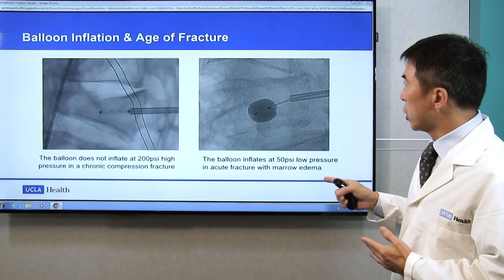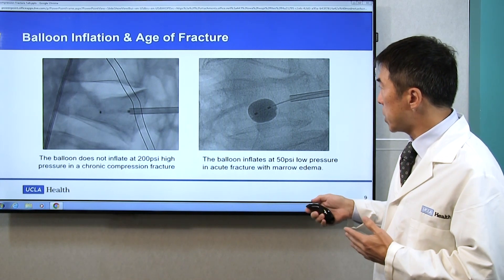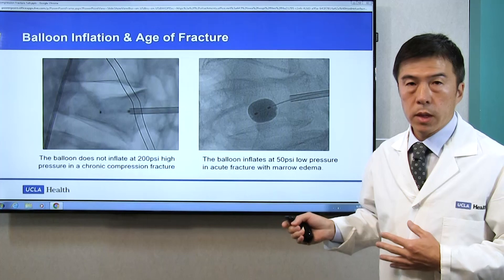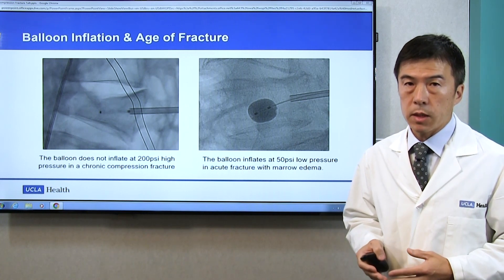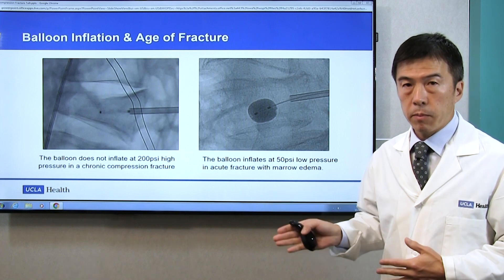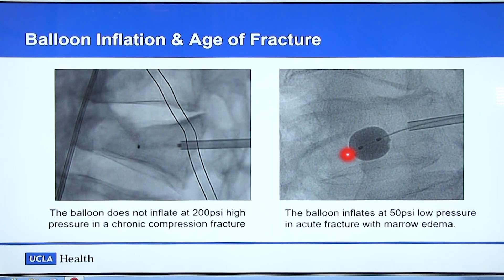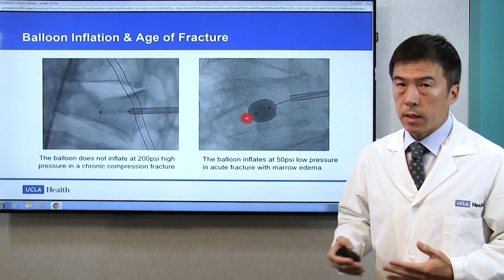This is another good indication to inflate the balloon before injecting cement. For certain patients, we do balloon inflation to make sure that the fracture is acute. You can see that the balloon is not inflating here despite trying to inflate at 200 psi — such a high pressure — it does not inflate because this is a chronic fracture. It has healed up, so the pain is not from the fracture itself. It may be related to misalignment, so cement injection is not going to eliminate the pain for this patient. Compared to that, you can see the balloon inflates nicely in this patient. This is a sign that the fracture is acute, so the subsequent cement injection is going to eliminate the pain completely.